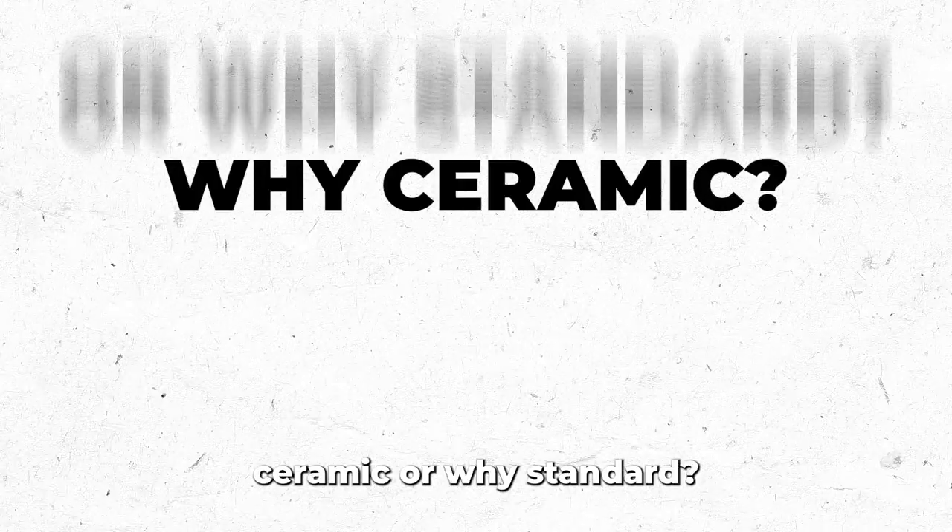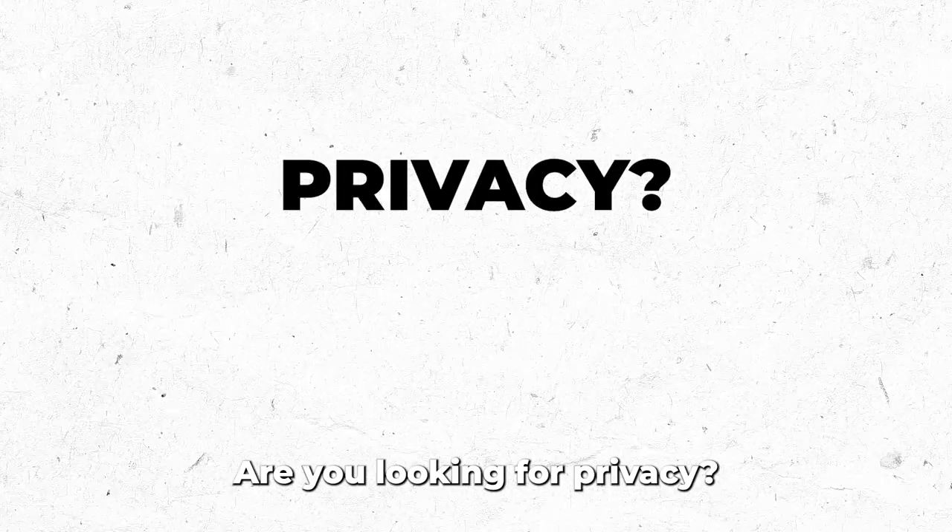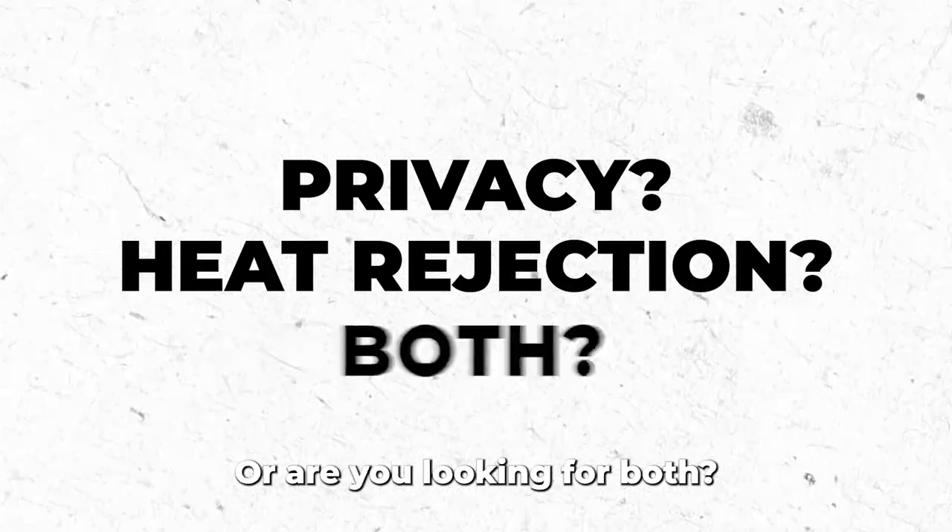So you might wonder why ceramic or why standard? Well, there are three questions you need to ask yourself to make that choice: Are you looking for privacy? Are you looking for heat rejection, or are you looking for both?